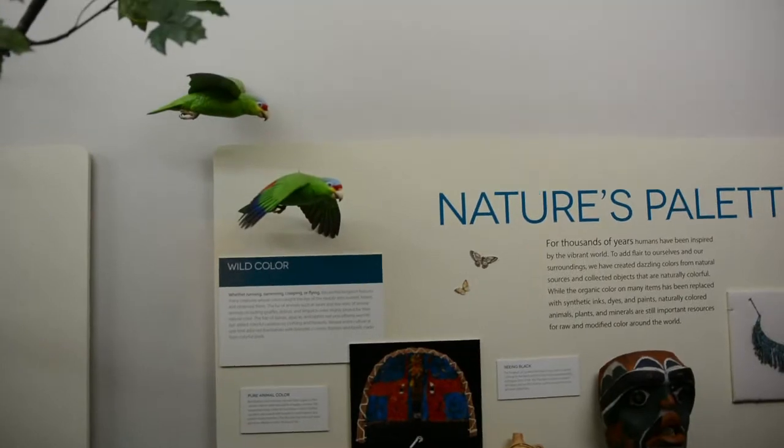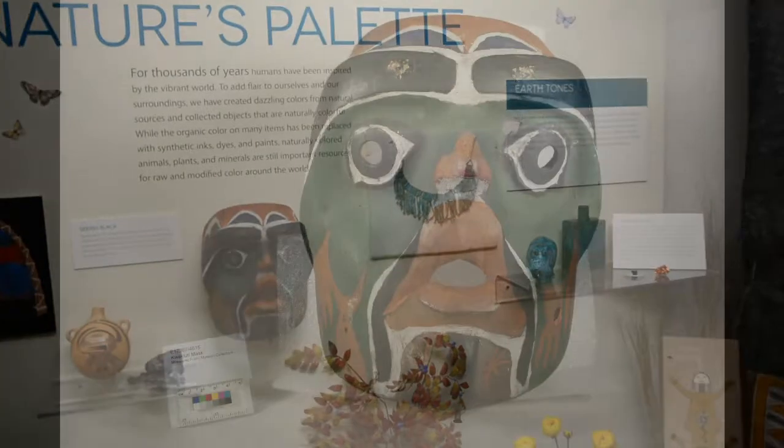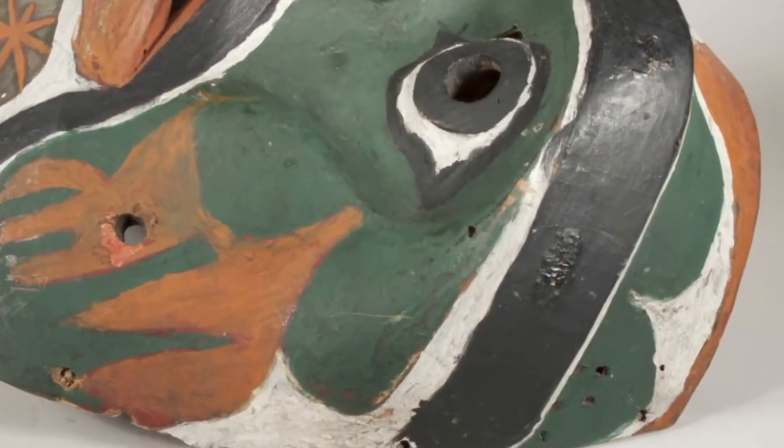Humans have obtained and created these colors in almost every shade imaginable from the plant world. This mask was made by the Kwikudel people of northwest North America. The Kwikudel used charcoal, a common resource, to obtain the stark black color on this mask.